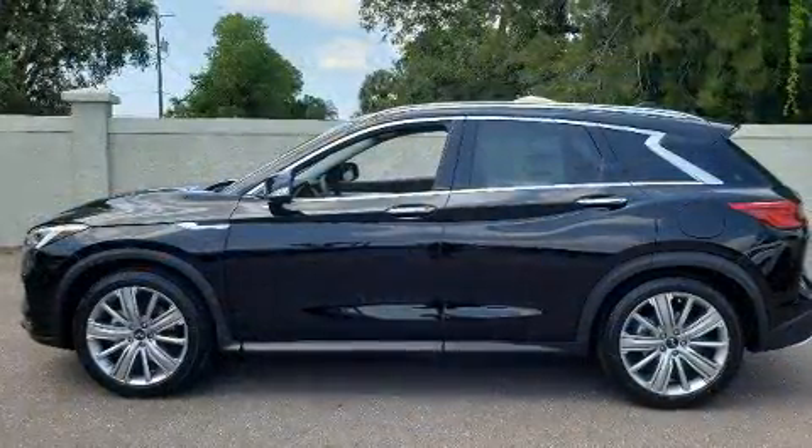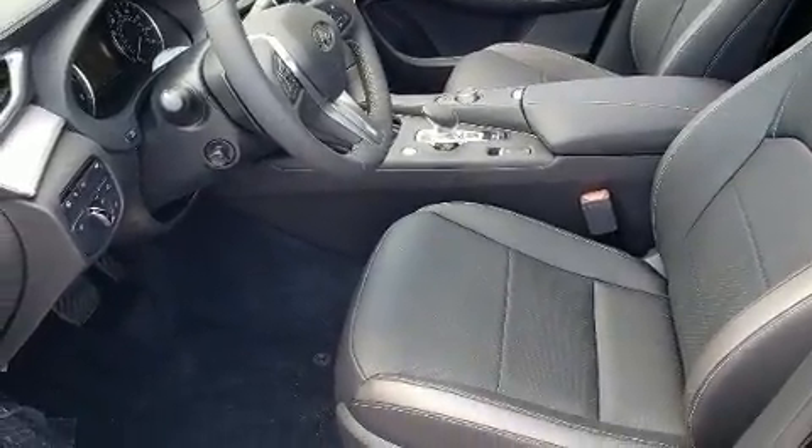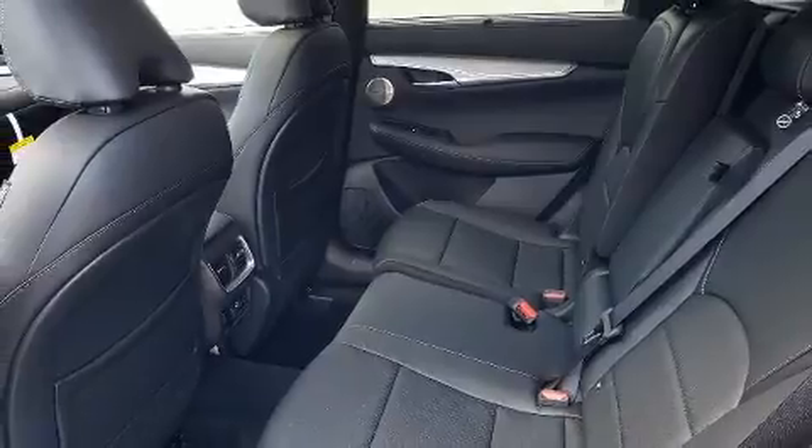Infiniti prioritized comfort and style by including one-touch window functionality, speed-sensitive wipers, heated and ventilated seats, power door mirrors and heated door mirrors, and the power moonroof opens up the cabin to the natural environment.